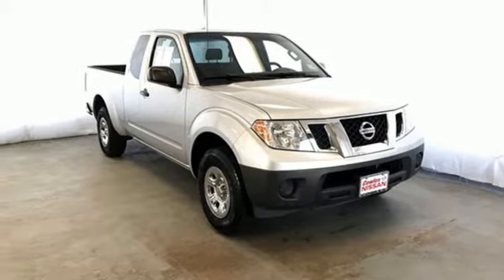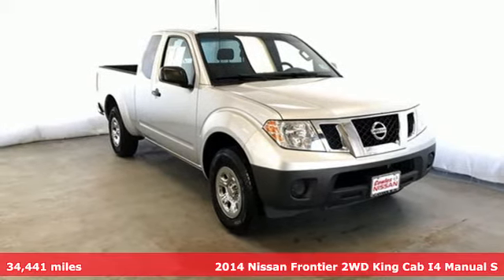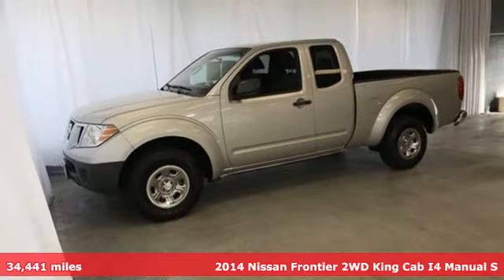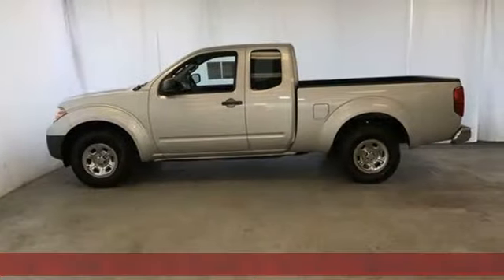Here's a 2014 Nissan Frontier. Nissan excites the senses so you can enjoy the journey — and get ready for an impressive combination of features.